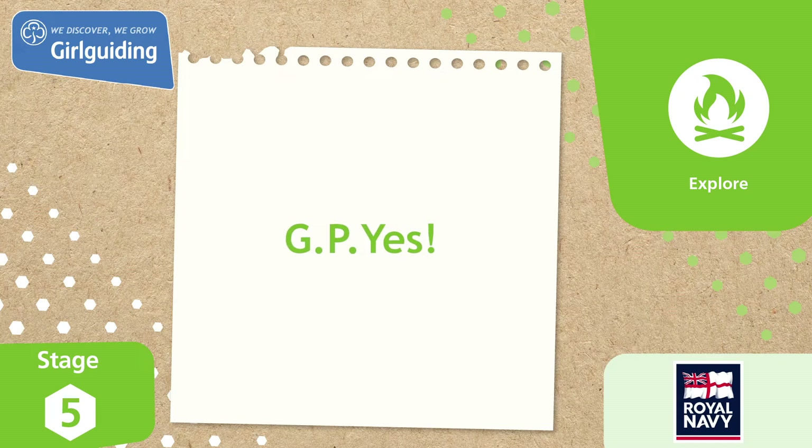Today we'll be doing part of a skills builder called GPS from the Topic Explore, sponsored by our friends at the Royal Navy. We're going to use GPS to find our way and discover our latitude from our longitude. Let's get started!